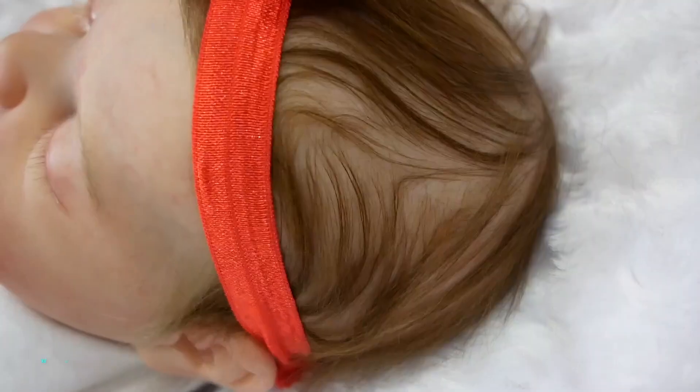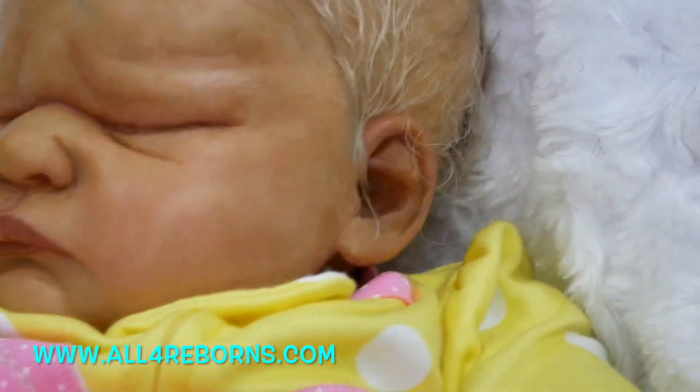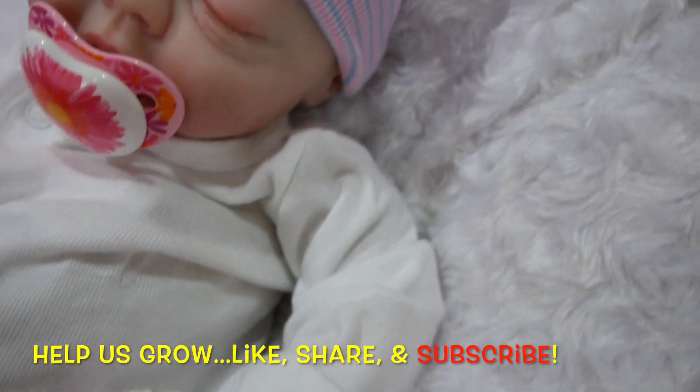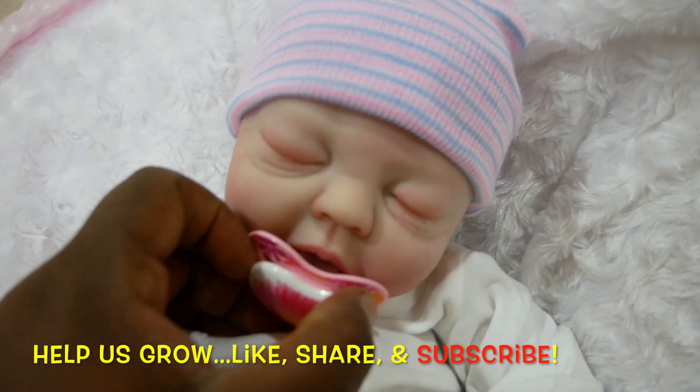Like this video and subscribe, and don't forget to visit all4reborns.com to adopt your reborn baby doll. This is all4reborns and I'm so excited to show you guys this little baby girl who is available for adoption.